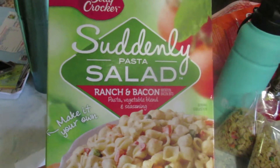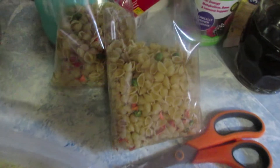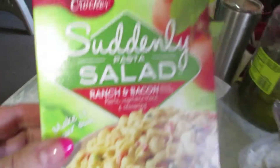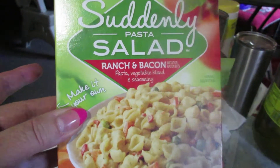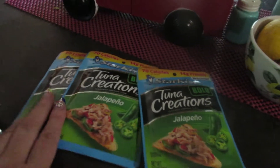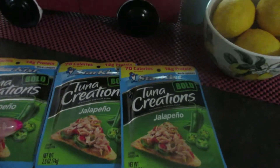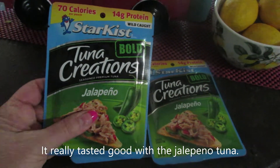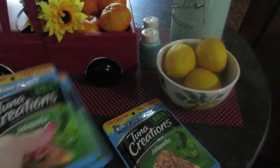Okay guys, for supper I'm going to make the Suddenly Pasta Salad with ranch and bacon — it's just so easy. You take the seasoning packets, mix it with mayonnaise, and set it aside. I'm making two boxes because my son loves these and I'm making enough so he can take some in his lunch too. I'm going to do tuna this time instead of chicken. I have three tuna creations jalapeño, and my son and husband love the hot, so I'll use all three since I don't have the canned chicken chunks this time.